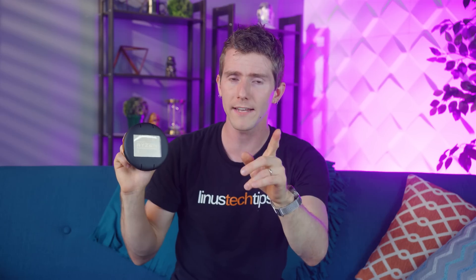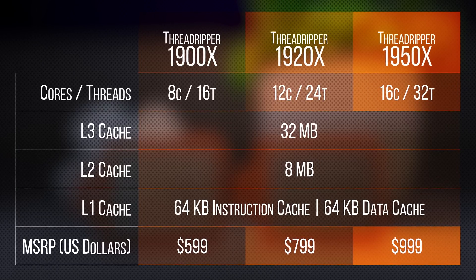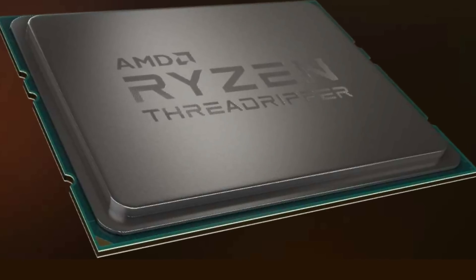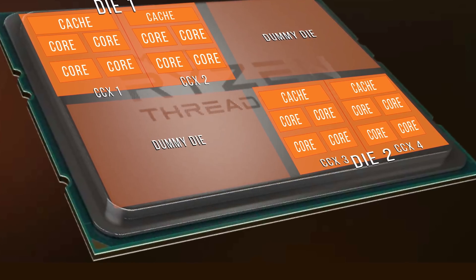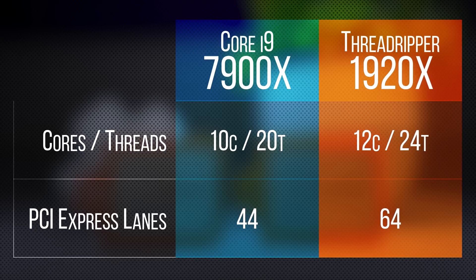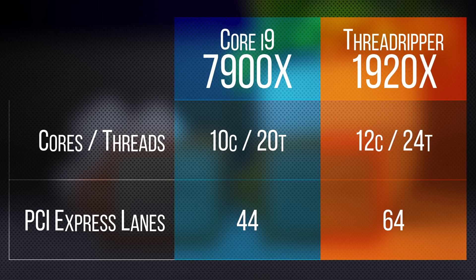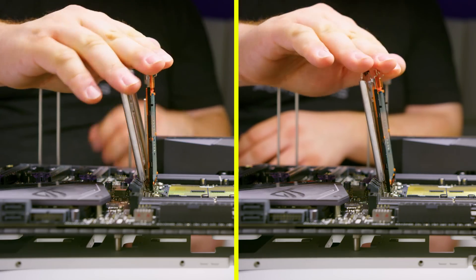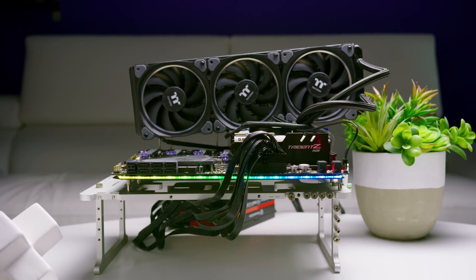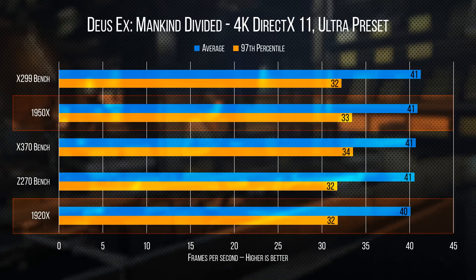A closer look at the chips launching today: the 1950X clocks in at a whopping 16 cores and 32 threads with a massive 40 megabytes of cache, achieving this by gluing together two Zen dies of two CCXs each. Perhaps even more interesting is its little brother, the 1920X, which still enjoys a numbers advantage over the more expensive Core i9 7900X at 12 cores, 24 threads, and still 64 PCIe lanes. We slotted both of them — the new mounting mechanism is bananas — into an Asus Zenith Extreme with 32 gigs of Trident Z RGB RAM and a Thermaltake Ring RGB cooler. Competition will be represented across X299, Z270, and X370 test benches.